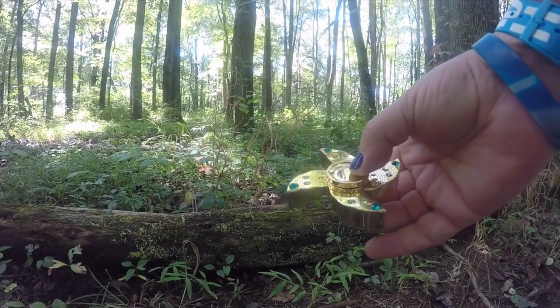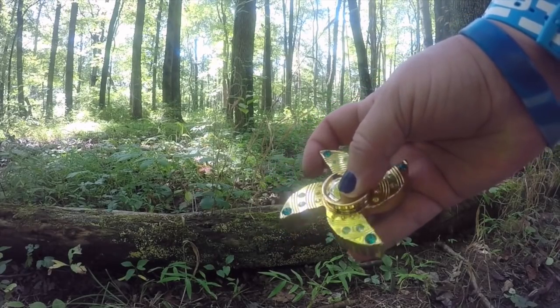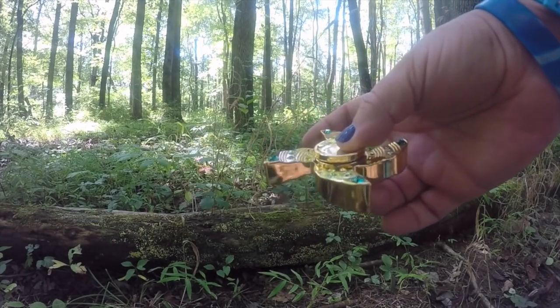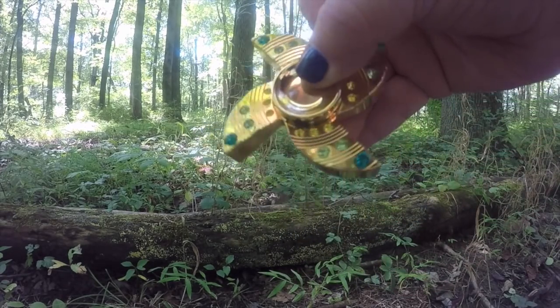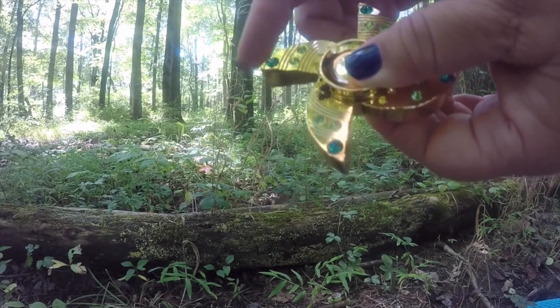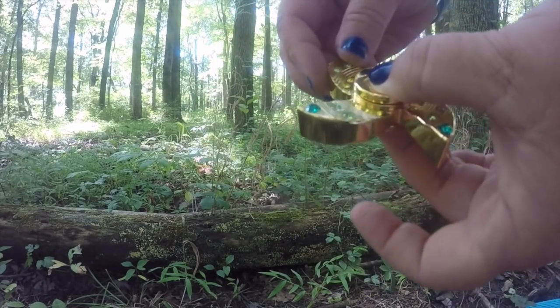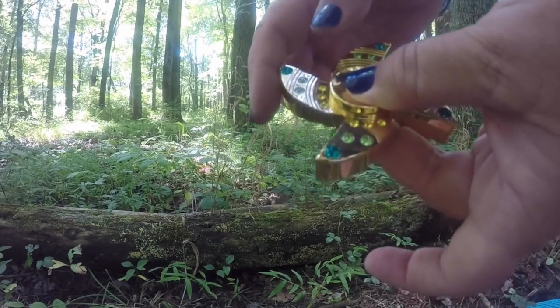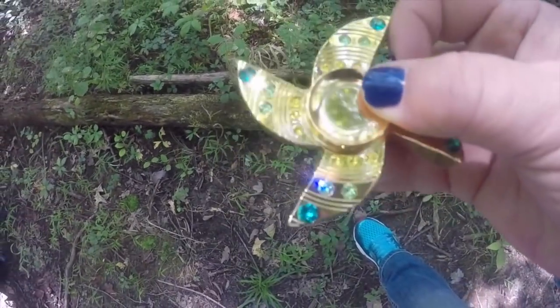As soon as I came into the forest I took out my fidget spinner — it doesn't spin anymore! It barely spins. There's some type of force here — I don't know what it is, but something's gonna happen. Look at this, it doesn't go anymore. That only happened since I entered the forest!